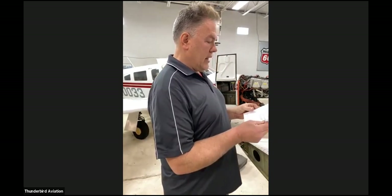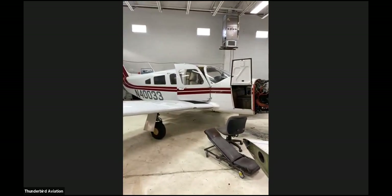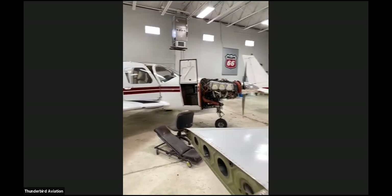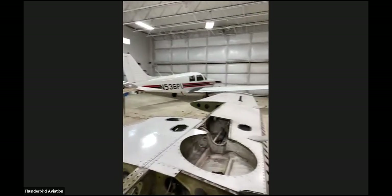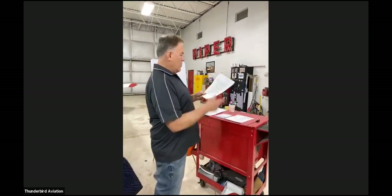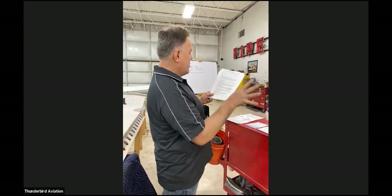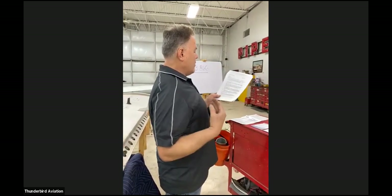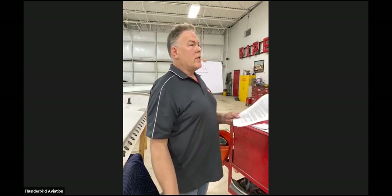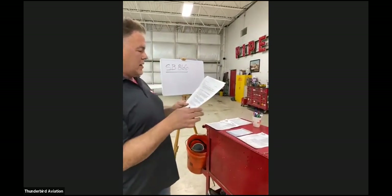They specified serial number ranges for the affected wings in Service Bulletin 866 — it was a mandatory service bulletin. Basically you were inspecting your usage. Classification A was normal usage — not extreme — covering everyone from a flight school to a recreational flyer.